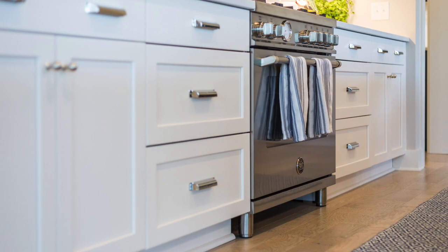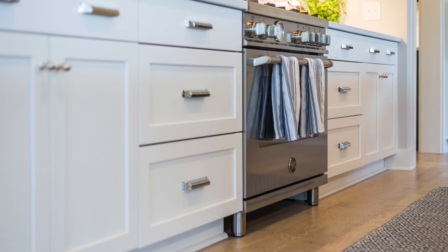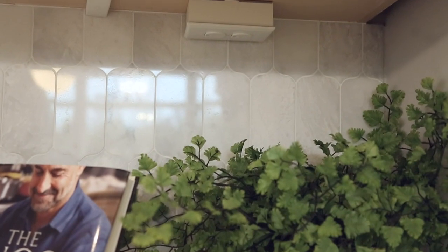Sweating the details for that ultimate kitchen is something we delight in. Like your backsplash — it can be amazingly beautiful, but it falls apart when you see it scattered with outlets. We give you the option to tuck them up underneath the cabinetry.